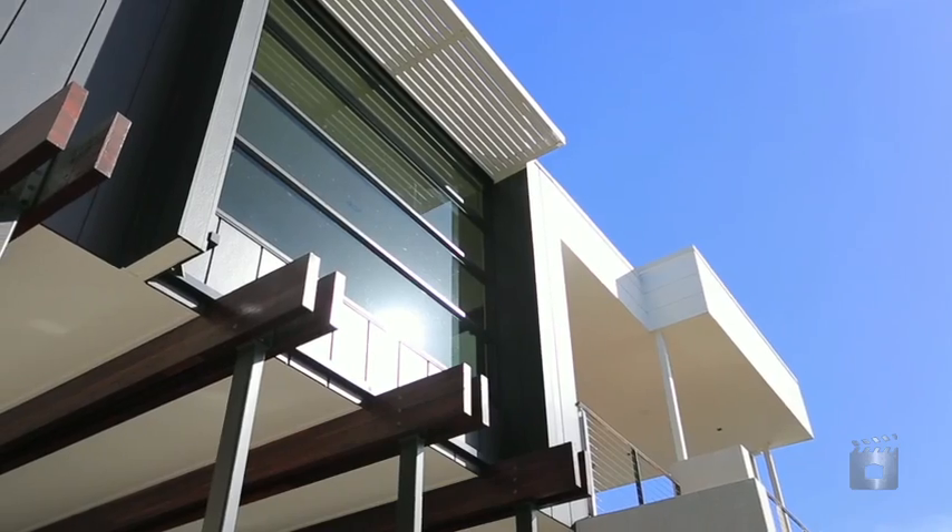Hi, I'm Ian Thompson from Ian Thompson Properties, Seven Hills' leading agency. Welcome to 51 Darcy Road, Seven Hills — one of the finest properties you'll find in Brisbane.